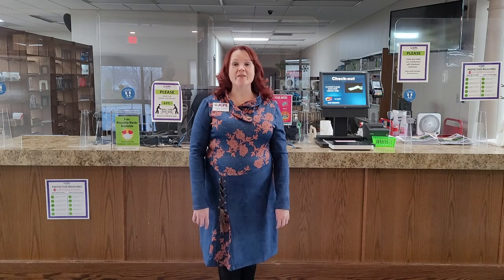Hello, my name is Tiffany Wilson and I'm the Franklin Branch Manager of the Johnson County Public Library. Let's take a tour of the library together and see what services we have to offer.